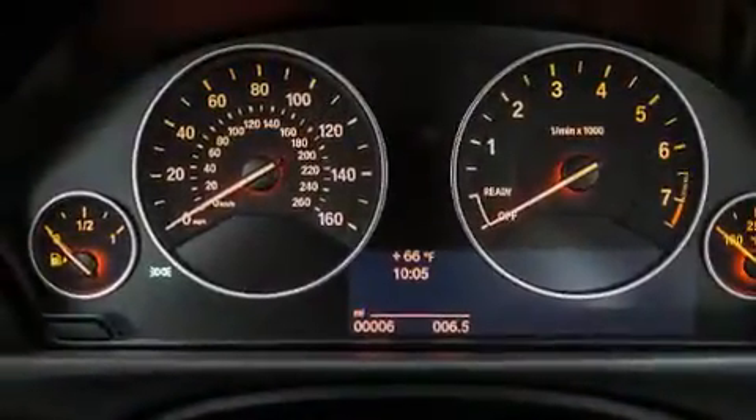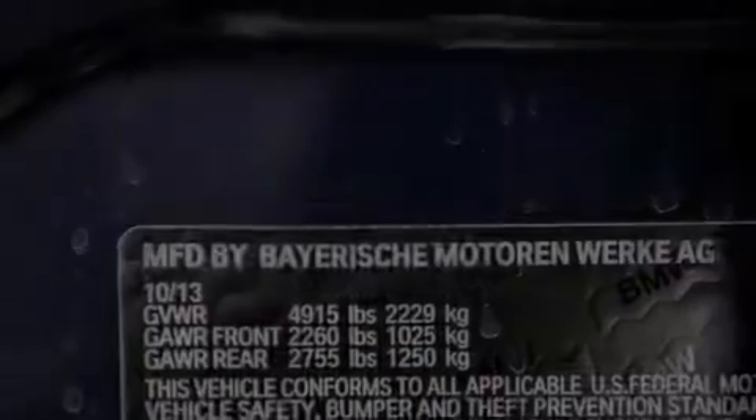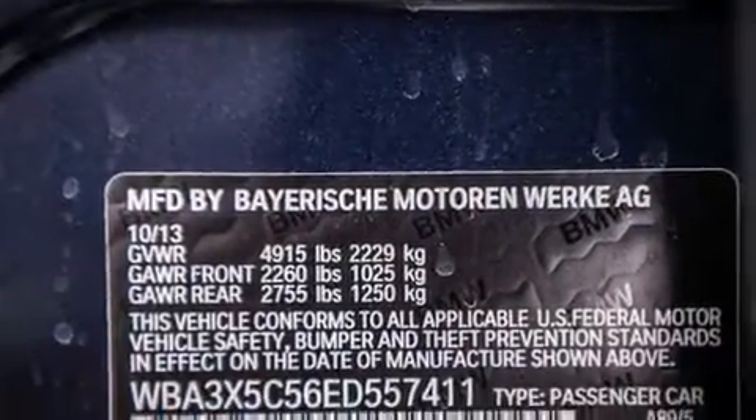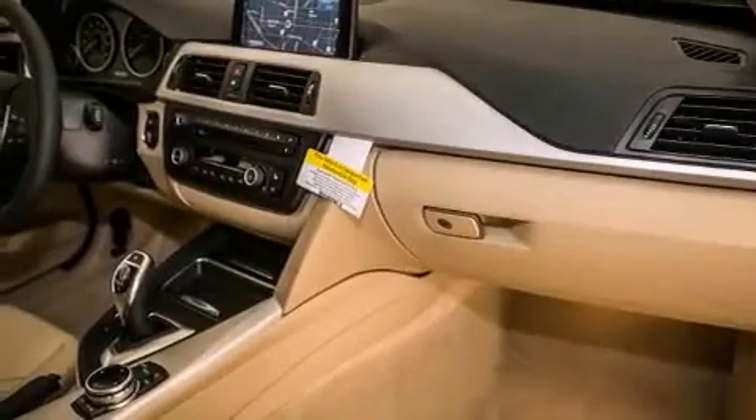Also included are a power moonroof, a smartphone adapter, satellite radio, and Dakota leather upholstery. The heated seats can warm you up in seconds, keeping you and your passengers comfortable the whole trip.